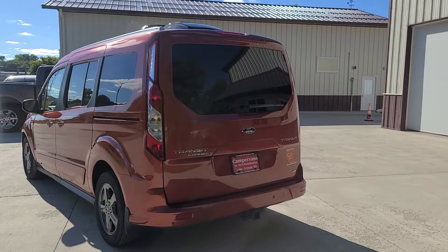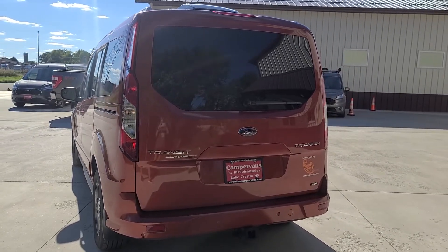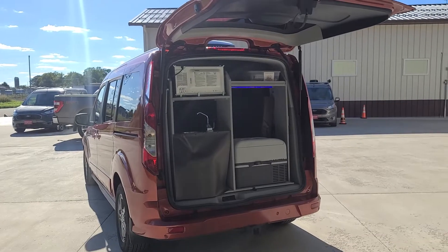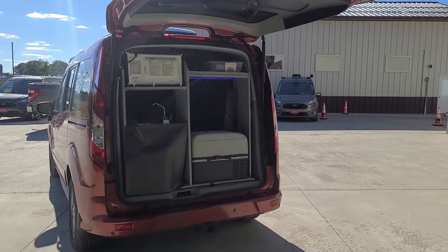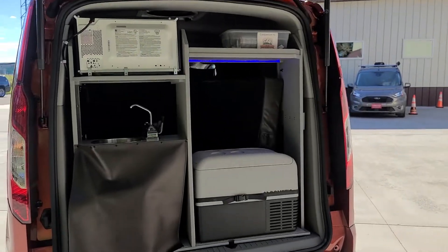It has a thermostatically controlled refrigerator. The back has a lift gate which allows easy access to your refrigerator and water. These are HOA friendly as they can be parked in your garage — they are under 7 feet tall.